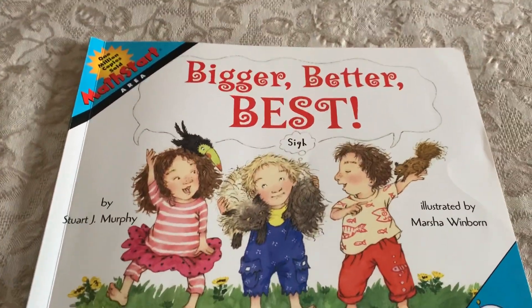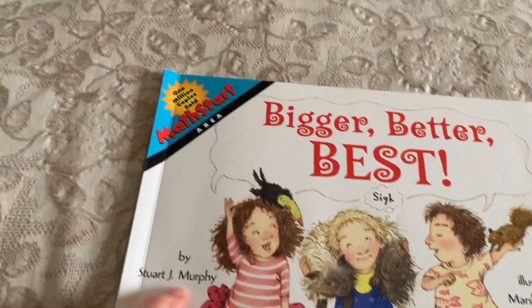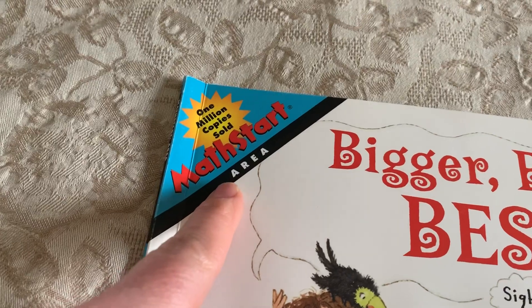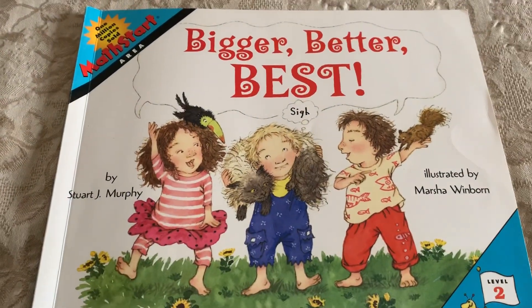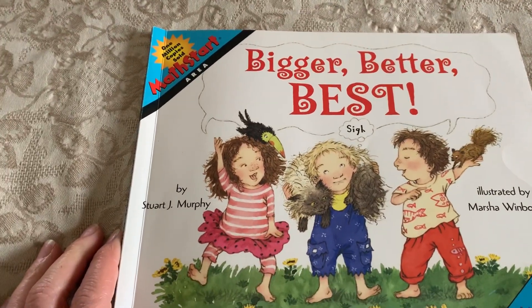Here is a book by Stuart J. Murphy. This is a MathStart book focusing on the concept of area, and it is a level two MathStart book called Bigger, Better, Best.